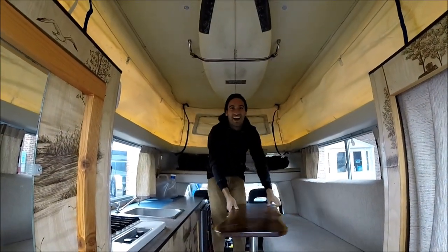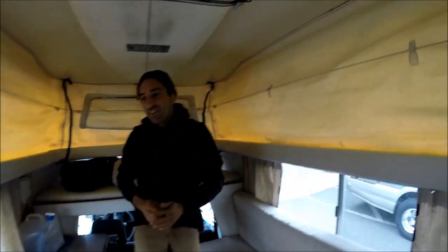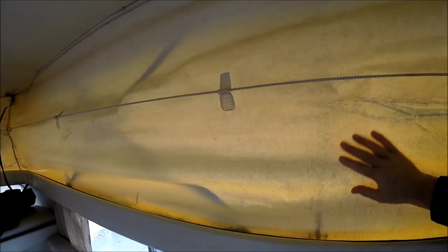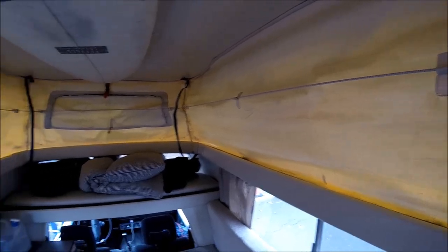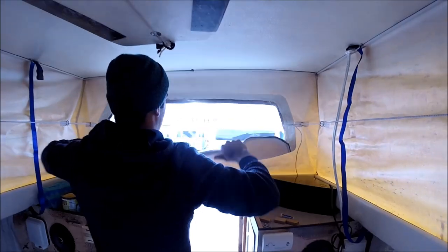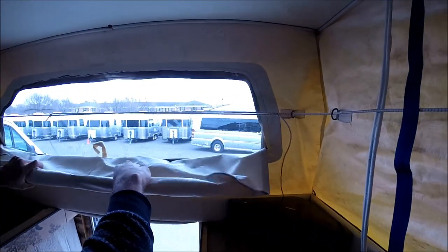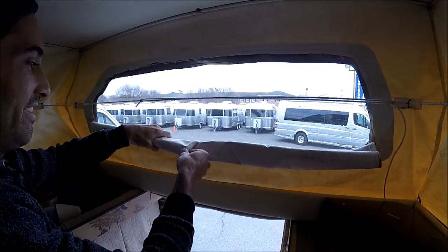I could feel that suction when you pushed that thing up — it was like a vacuum. So this is it. Is this all newer canvas? No, this is all original canvas. That's in great shape! And it has zippers over here. When you're out camping you can get a little better airflow and hear the outdoors.